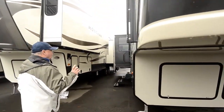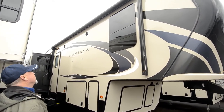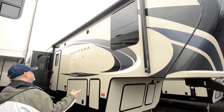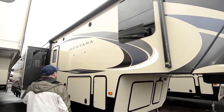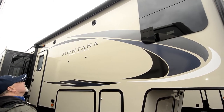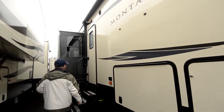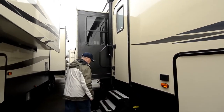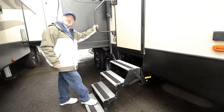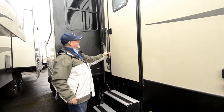Just before we go in, let's point out a couple things on this side. Notice the nice big patio awning — a huge electric awning. I can pull it out and push it back in with just the push of a button, all electric. It's got good lighting out here and even has outside speakers. Notice the steps — it's got four steps, so I don't have to take a great big step to get in, and it even has a lend-a-hand to help me out.